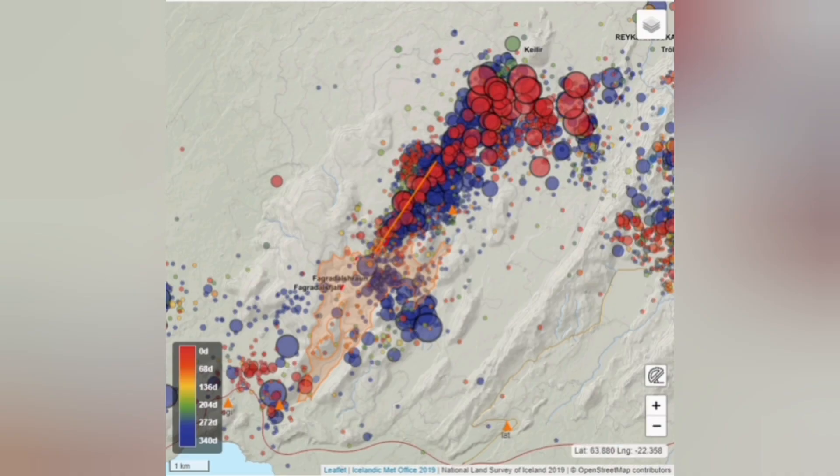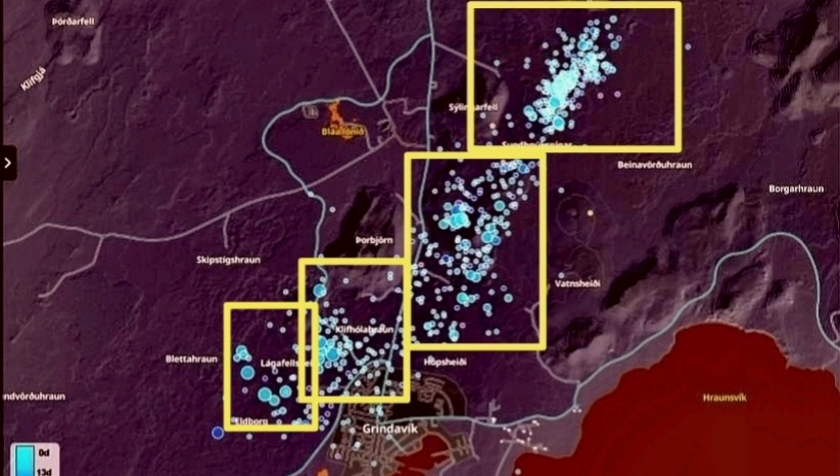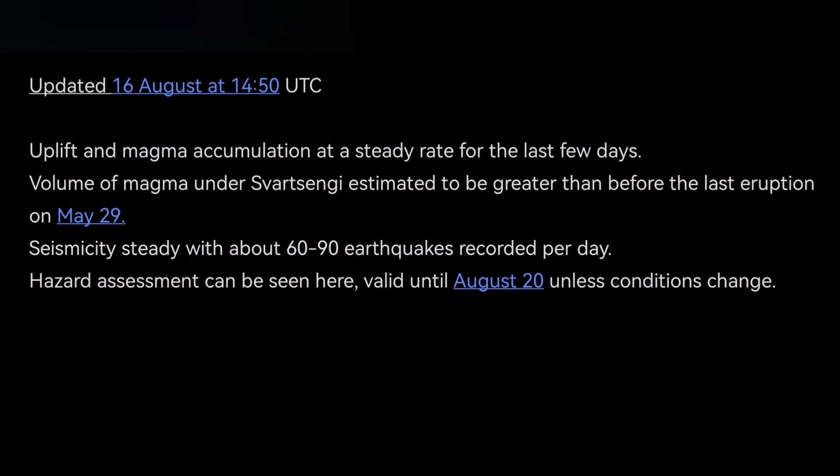We don't have that amount of earthquakes, and comparing this to Fagradalsfjall, the Svartsengi activity so far is nothing in comparison. The latest IMO update shows we have reached the threshold from the previous eruption of 20 million cubic meters. Adding to that IMO update: if it doesn't erupt soon, it may mean the magma source is deeper — not the Svartsengi reservoir, but a deeper source sitting on top of the mantle closer to the base of the Earth's crust.